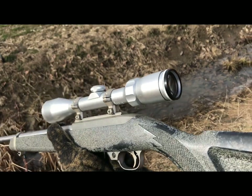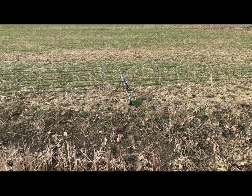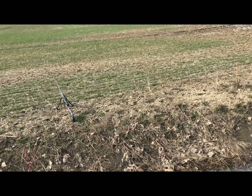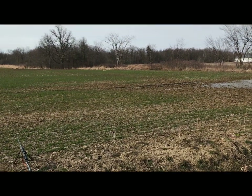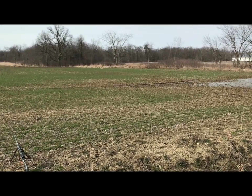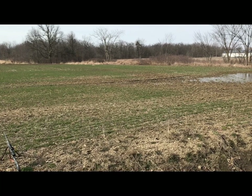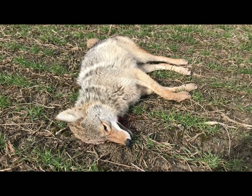Back out here coyote hunting with the Ruger 10-22, and there's my Savage Axis .243 as backup. Hoping to get some coyotes with the .22 and do some more dissection-type videos. You can see over there laying on the ground — I did knock one down with the .22, about a 60-yard shot, using Federal Punch.